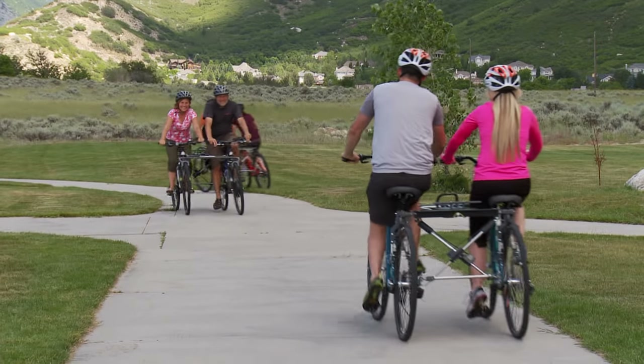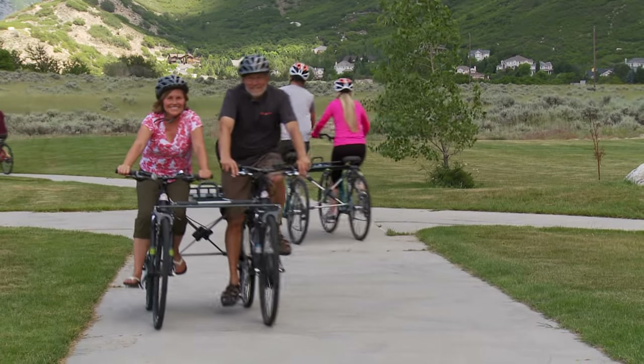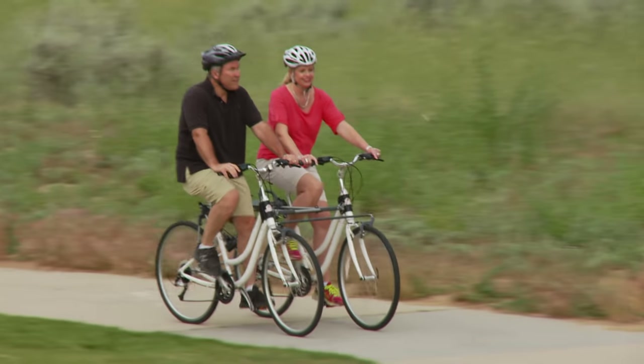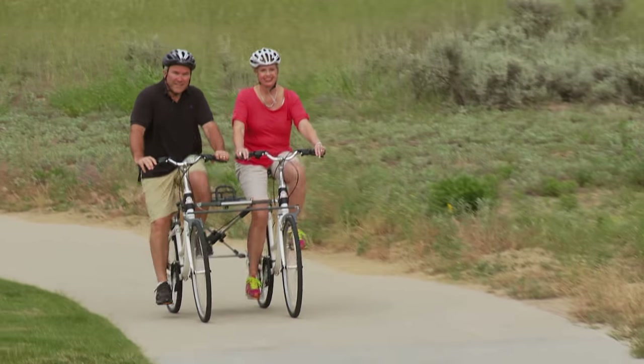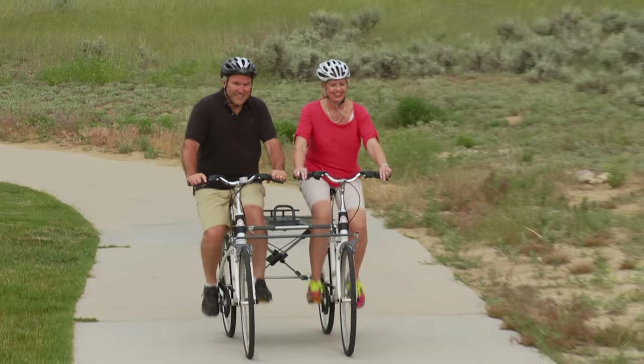Ride By Side is turning heads and getting a lot of attention. People are excited about this new tandem option. The personal connection adds so much to the experience. What's really cool about the Ride By Side is it accommodates different frame sizes of bikes, and it works perfectly for that reason.